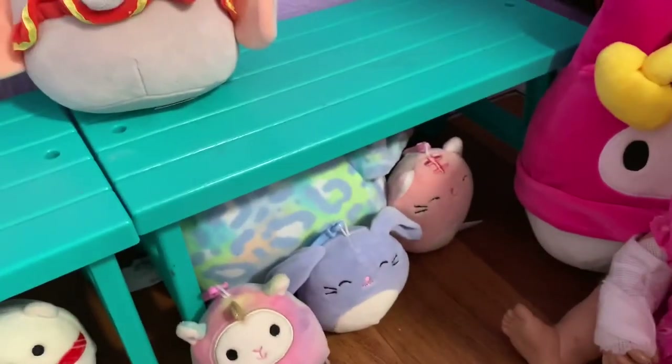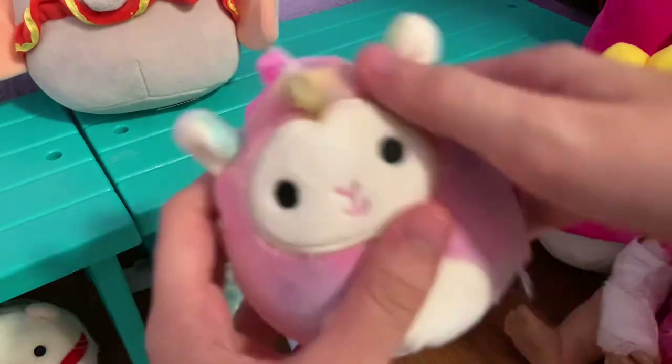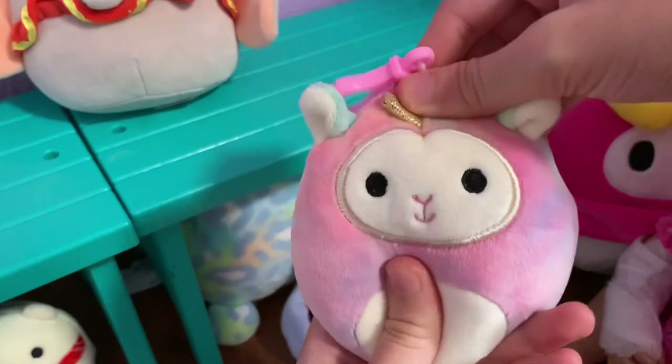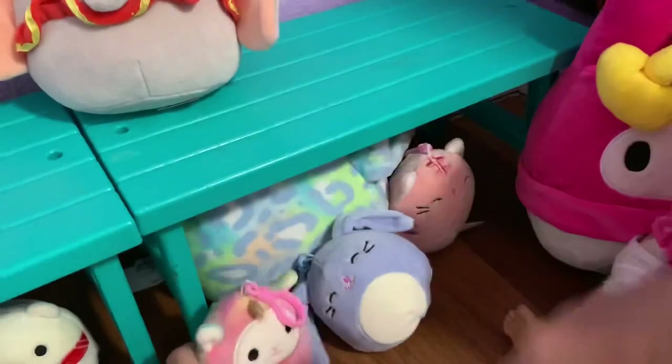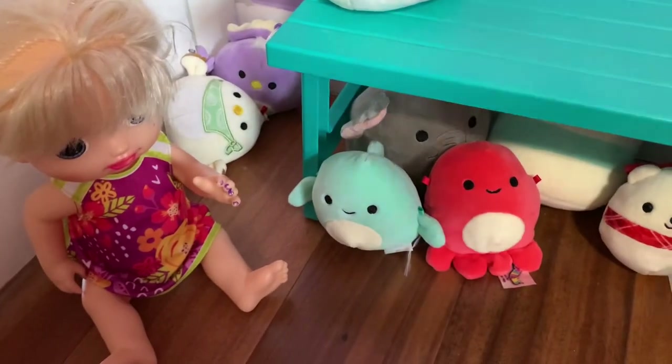Do we have any of these squishmallows? We already have the blue bunny and the pink cat, but what about this rainbow llama-corn? Actually, yes, we have that one too — so we already have all three of these.